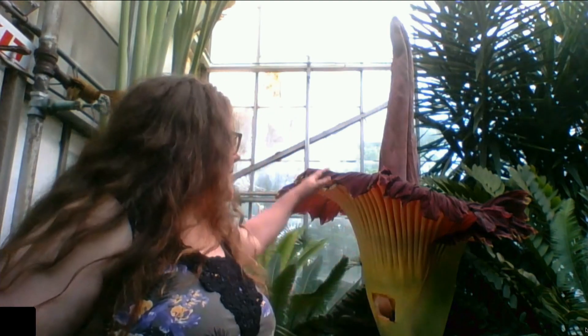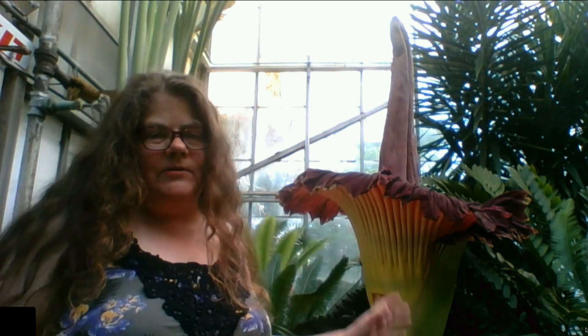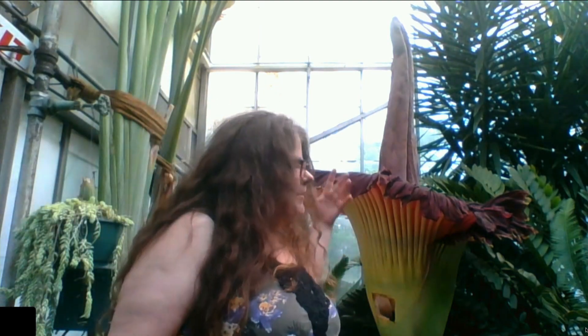Every year we show pictures of corpse flowers, but I have never done an interview live with someone standing right beside one. So there it is. You can see the tall spike, which has the flowers on it, and this really broad modified leaf — that's the attractive structure called the spathe. The thing is, it is trying to look and smell like rotting meat to attract its pollinators, which are carrion beetles.